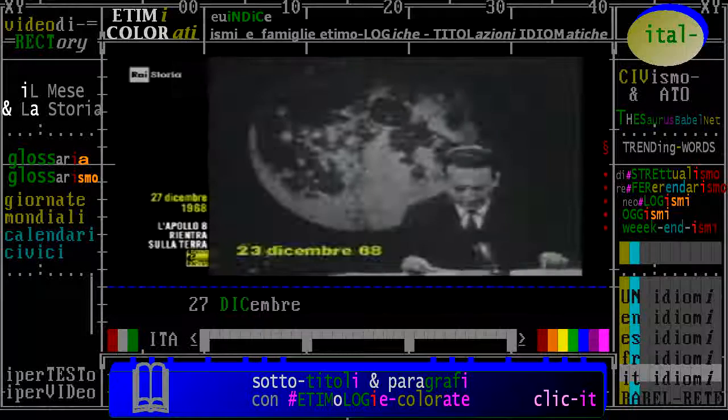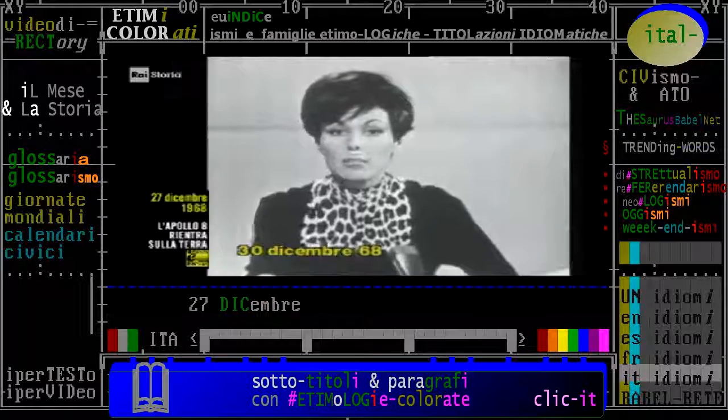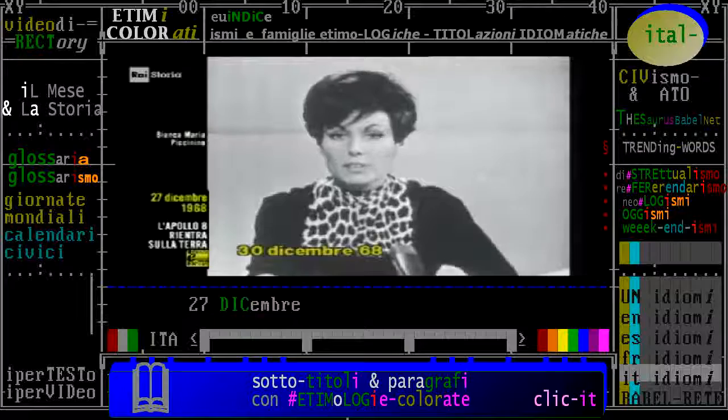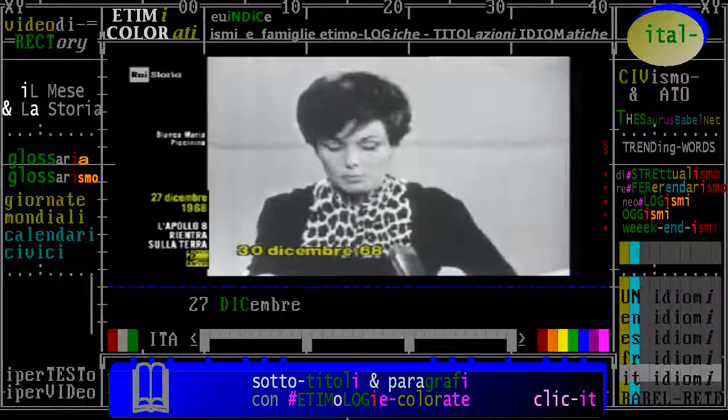Il momento è storico. Per la prima volta, degli uomini si trovano veramente fuori del mondo. Ed ora vediamo le prime fotografie tratte dai film a colori, ripresi da Borman, Lovell e Anders durante il volo dell'Apollo 8.